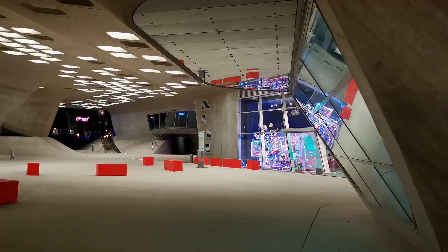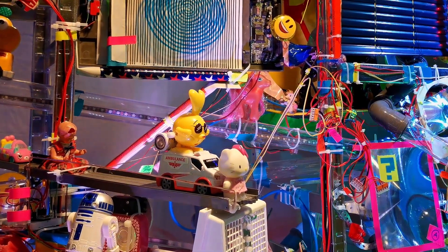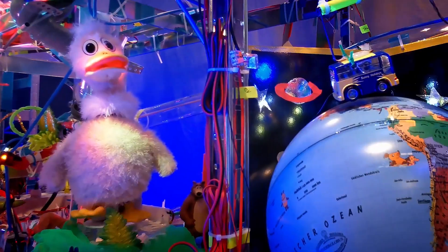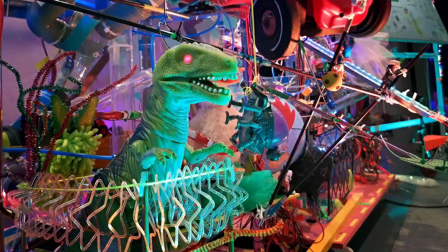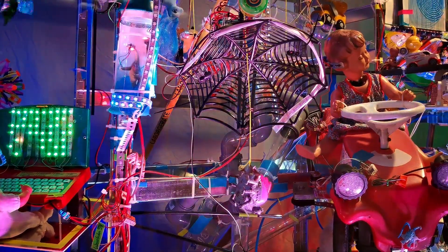The whole contraption is installed behind a window, so there's no physical interaction with it. To make it go, visitors are prompted to connect to a local Wi-Fi network hosted by a Raspberry Pi and visit a web page that acts as a control interface. From the interface, you can start the machine, but you can also trigger some other interactions — moving toys, making sounds, blinking lights.